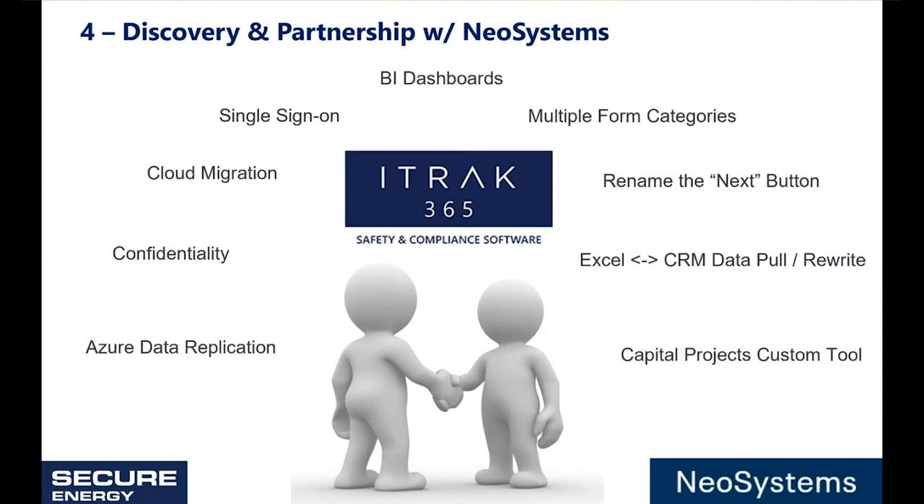Moving on to discovery and partnership with NeoSystems. This slide shows all the features, improvements, and solutions to problems that we worked together on between NeoSystems and SecureEnergy to make work for our specific business processes. With this project, it was no different.